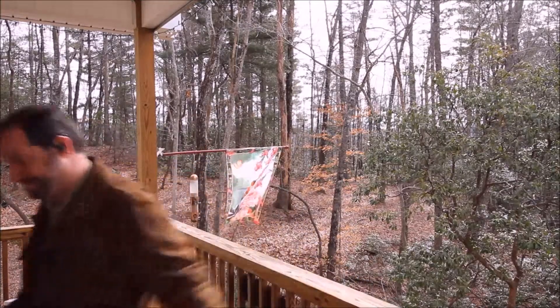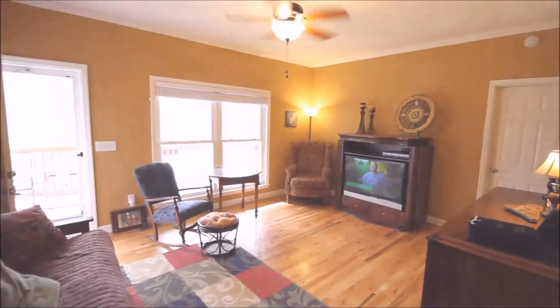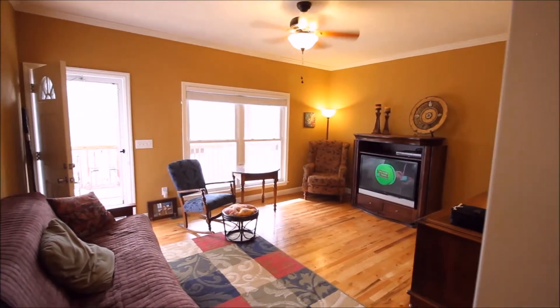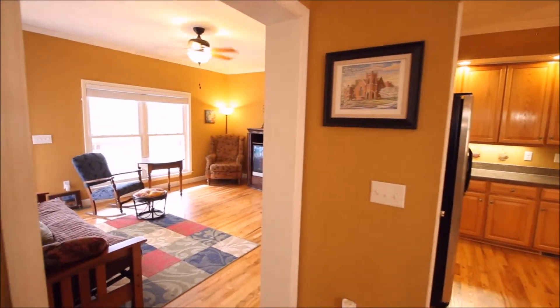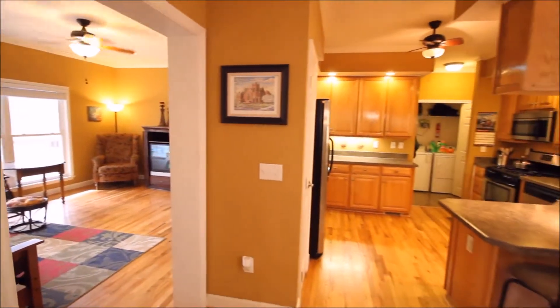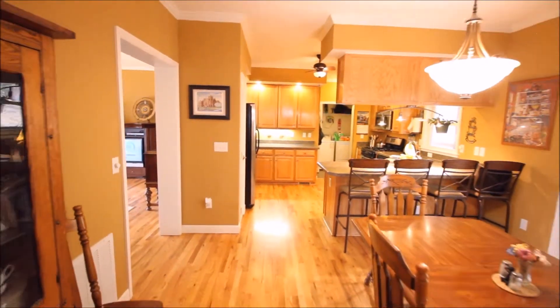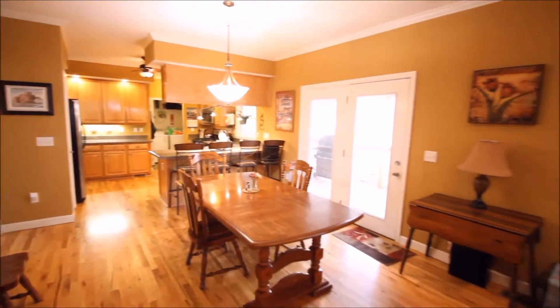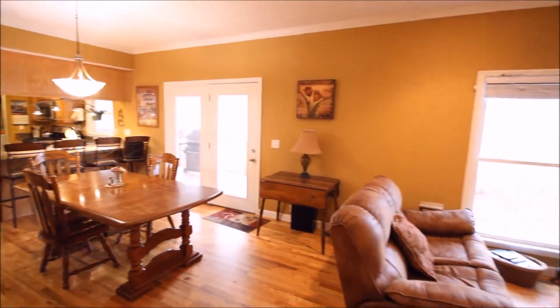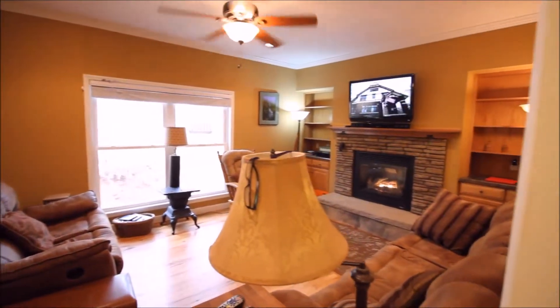Why don't we go ahead and take a walk inside. Welcome home to 1,680 square feet of open living space. Hardwood floors throughout the entire home. A wonderful floor plan that allows you and your family to stay connected the entire time you're home. And a living room area built for years of holiday memories, family and fun around the fireplace.